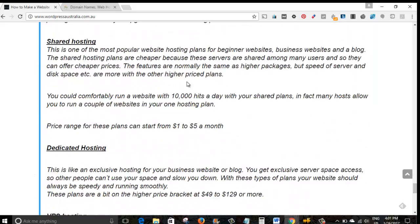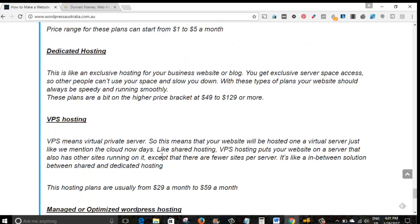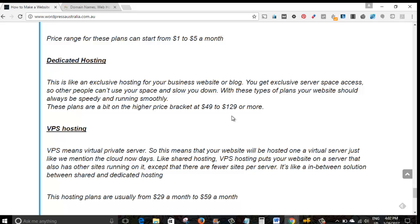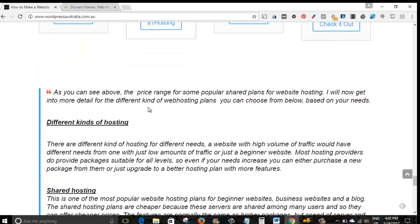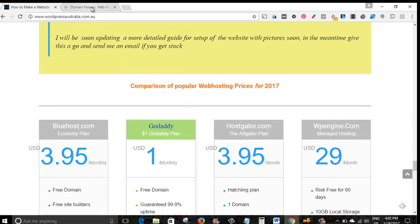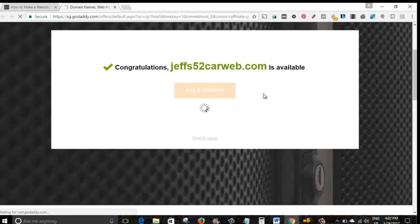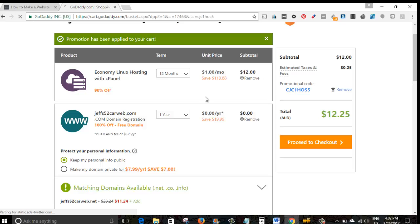While waiting, I'll go back to my website. I've shown the different kinds of hosting — mainly shared hosting, dedicated hosting, VPS hosting, and managed optimized WordPress hosting. GoDaddy also has managed WordPress Deluxe hosting which is a little pricier, but the cheaper plans are the shared hosting plans — a Linux shared hosting plan that we're buying today to start a blog on the cheap. And it's done — congratulations, jeffs52carweb.com is available, so I'll click 'Add and Continue'.